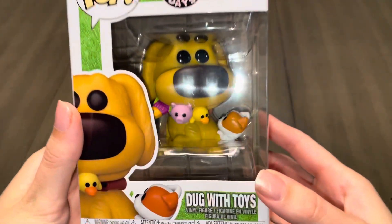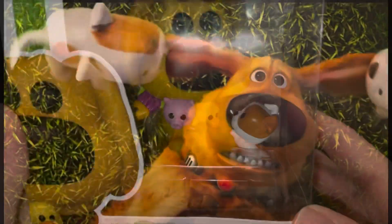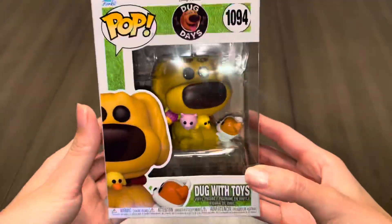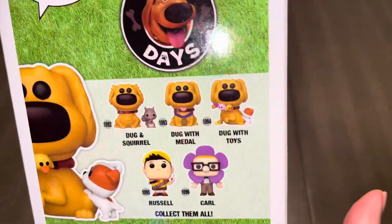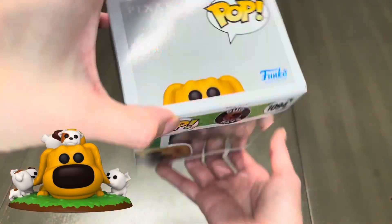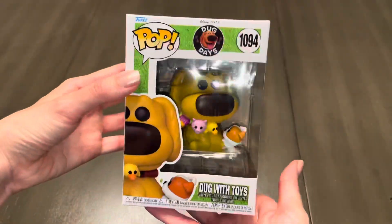And on to Doug with some puppy friends. I think this pop is absolutely adorable — we have Doug trying to save his toys from being taken by the puppy. I will mention that there's also a Target exclusive specifically with Doug and the puppies, but I opted not to get that one since I felt like this one is a pretty similar concept.